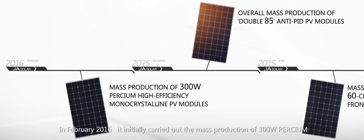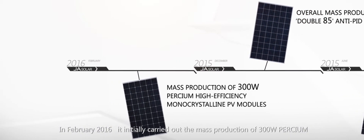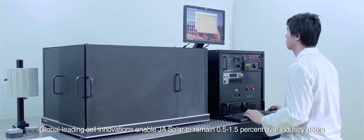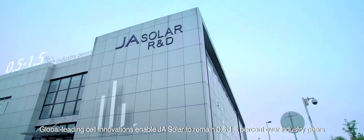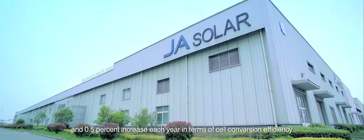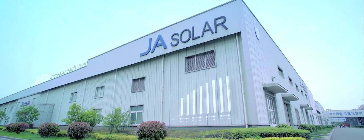In February 2016, J.A. Solar initially carried out mass production of 300-watt Perseum high-efficiency monocrystalline PV modules. Global-leading cell innovations enable J.A. Solar to remain 0.5% to 1.5% ahead of industry peers, with a 0.5% increase each year in cell conversion efficiency.